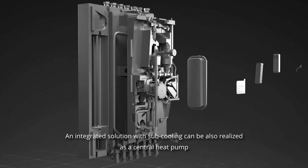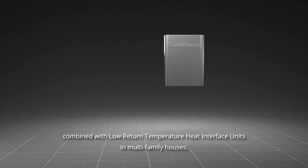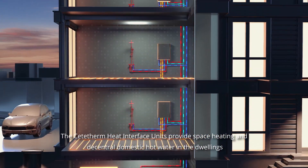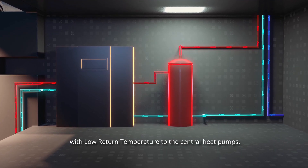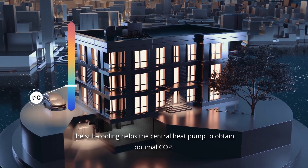The sub cooling is reached thanks to Cetatherm Aqua Efficiency supplying continuously low return temperature to the heat pump. An integrated solution with sub cooling can also be realized as a central heat pump combined with low return temperature heat interface units in multifamily houses. The Cetatherm heat interface units provide space heating and decentral domestic hot water in dwellings with low return temperature to the central heat pump, helping it obtain optimal COP.